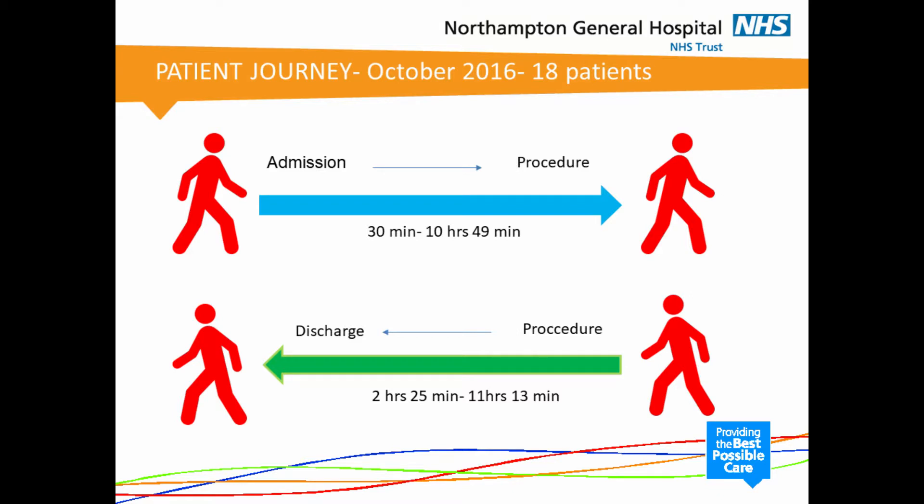We also did an audit looking at the patient journey currently. We looked at records of patients who underwent surgical management of miscarriage in October last year — a total of 18 patients. From admission to having the procedure done, waiting times varied widely from 30 minutes up to 10 hours 49 minutes. The time from procedure to discharge again varied from 2 hours 25 minutes to 11 hours 13 minutes. Of course, some patients had the procedure late in the evening or overnight, which would have increased their discharge time.